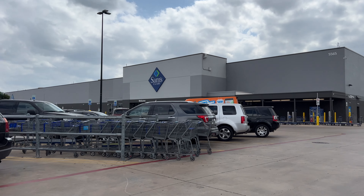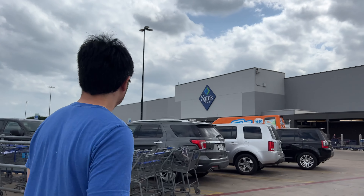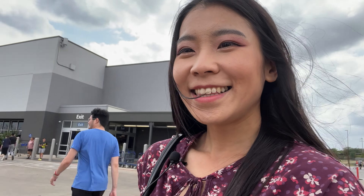Now we're going to go to Sam's Club for our second grocery trip for the week. It definitely sells different things from Costco and there's a snack item I really like from Sam's. Let's go.